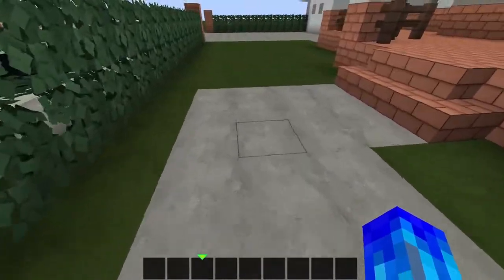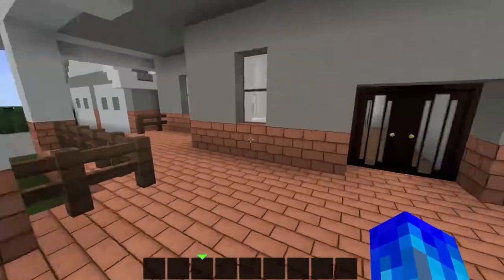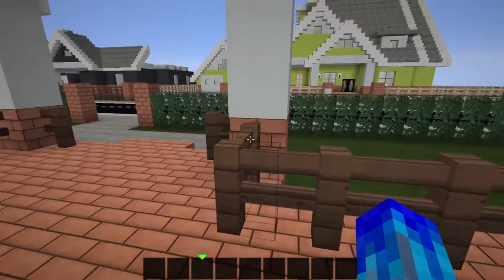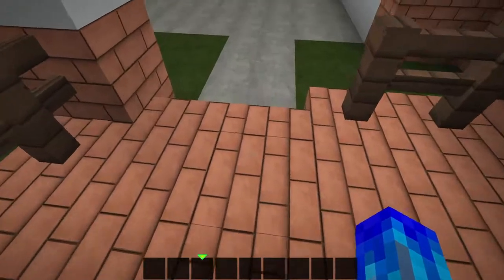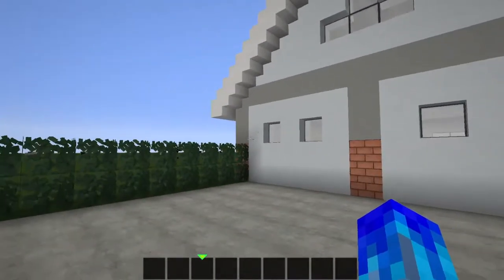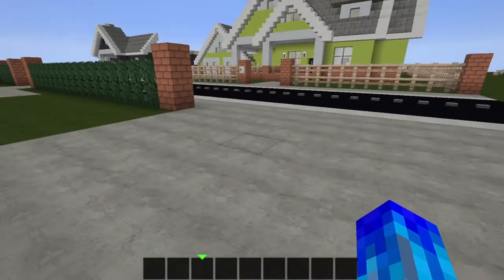We have stone on the floor as a pathway to the staircase up to the porch, which is made out of brick, and it leads over to the garage area. We have some spruce fence posts along the edge and we have more stone to the garage, which is not very functional but it's for design.